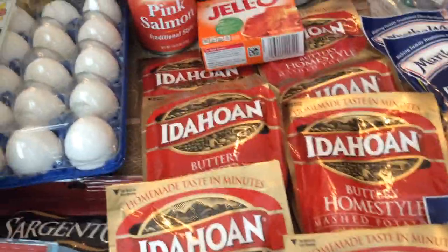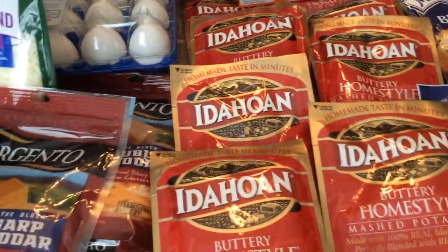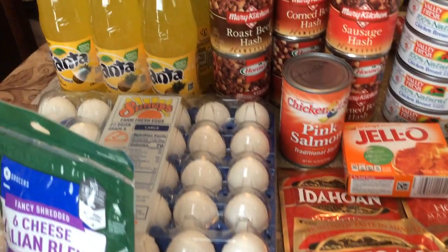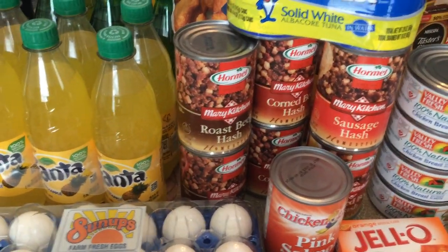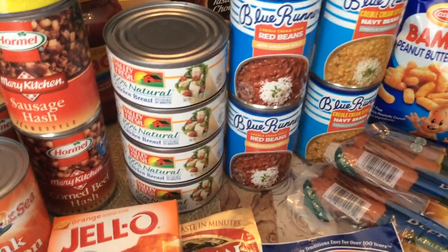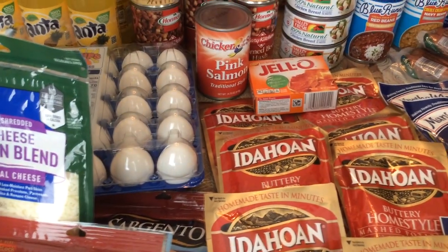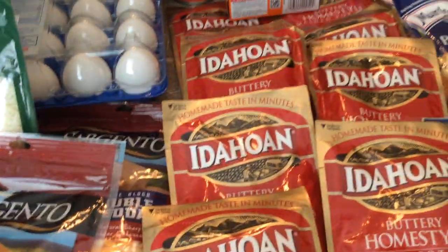It sure doesn't look like much for $163 and 18 cents — I thought I had a lot more. But I'm stacking, replacing, and rotating my stash to make room for more. I have an extended survival pantry, and this is my working pantry I use on a daily basis. A lot of this stuff I already have, like the Blue Runner creole style beans, the corned beef hash, and the roast beef hash — I just wanted to replace some that I've used.